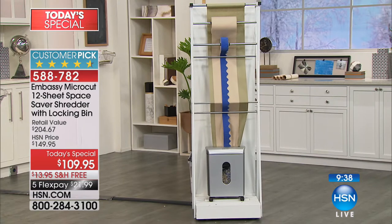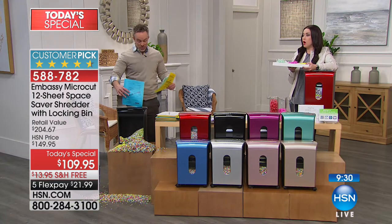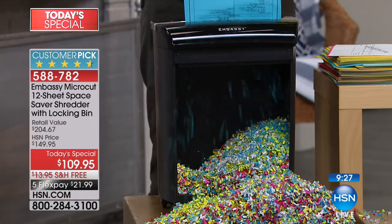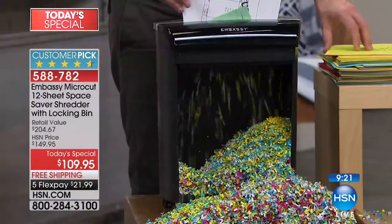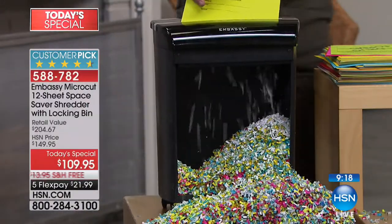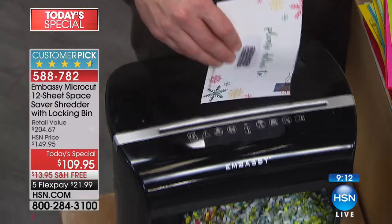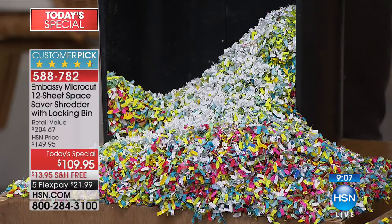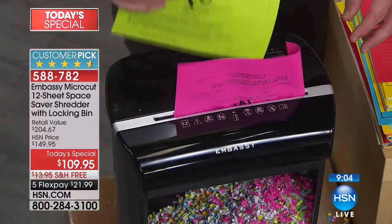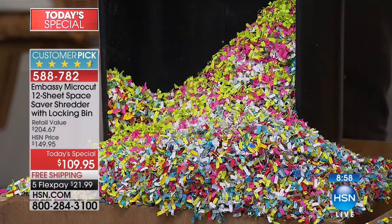All of our Embassy shredders — if you go to hsn.com and look up Embassy, you'll see all of them are customer picks. This is also the best value out there because we even have another one that's 10 sheets that's more expensive than your today's special. This is already a customer pick — the most space-saving design, but incredibly powerful with that 12-sheet micro-cut technology. If you have a paper shredder you bought even a few years ago and you still have those shreds or the cross-cut, go open the bin right now and tell me you can't distinguish your social security number or your children's personal information or something about your last medical visit.